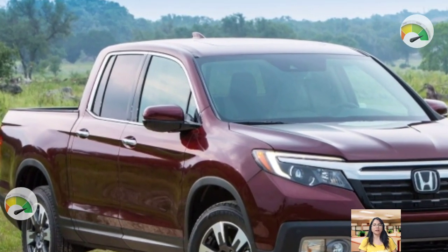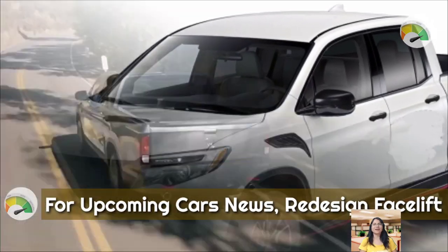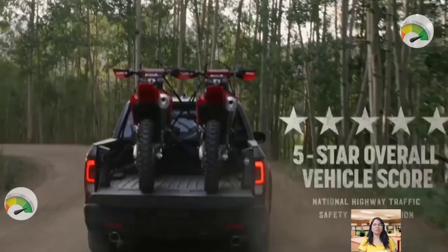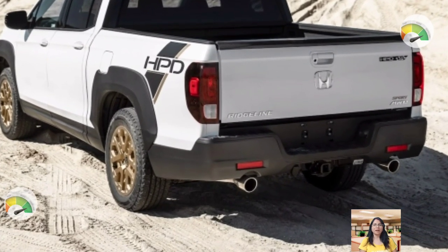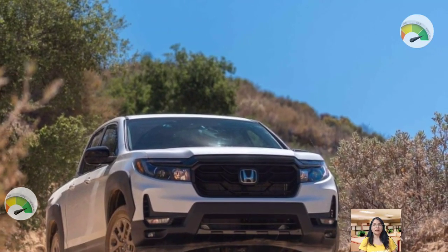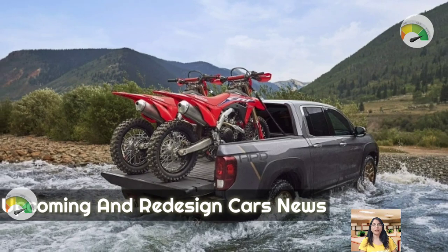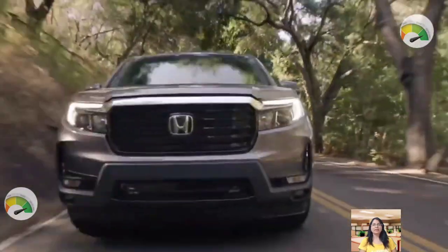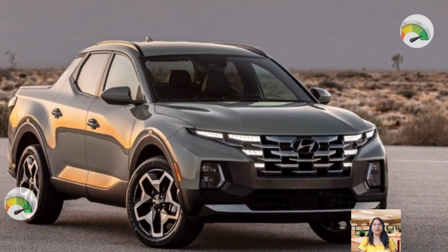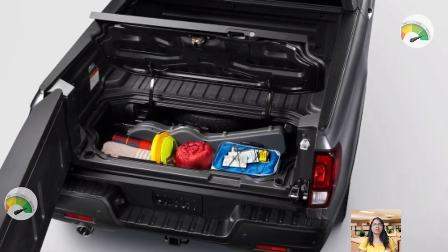Photographers have caught the 2024 Ridgeline undergoing testing, but it's uncertain whether this is the Trail Sports variant. The prototype appears to be an off-road-focused pickup, but it looks more like a facelifted truck with heavily disguised front and rear fascias. The camouflage seems excessive for a simple Trail Sports variant, and the photographer noted signs of a disguised interior as well. This suggests the Trail Sports variant would be introduced alongside a facelifted Ridgeline. The Ridgeline received its second-generation truck in 2016 and was updated for 2021. A facelifted version could help keep the truck fresh while competing with the redesigned Chevrolet Colorado, GMC Canyon, the upcoming Toyota Tacoma, and Ford Ranger.